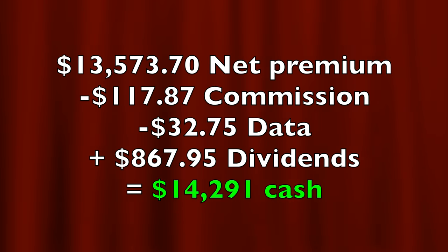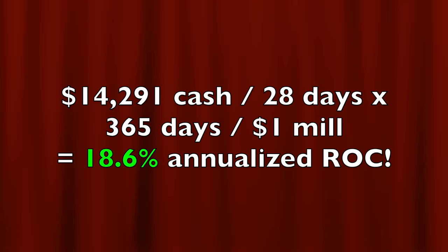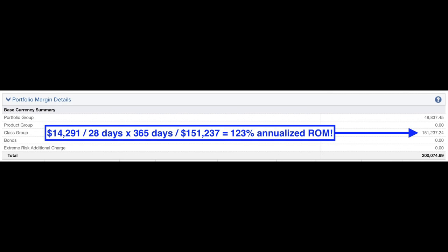In all, as a result of buying and selling options as well as collecting some dividends, we put a net of $14,291 cash into our pocket. If you annualize that return on the just over $1 million in capital that we had at risk, it equates to right at 18.6% annualized non-leveraged return on capital. If you're curious about the return on the $151,237 margin requirement — not adding in the margin for the short calls we've been selling in the S&P 500 — it equates to a 123% annualized return on margin.